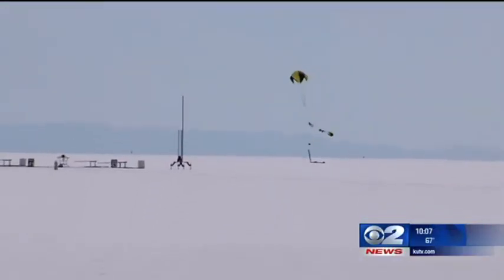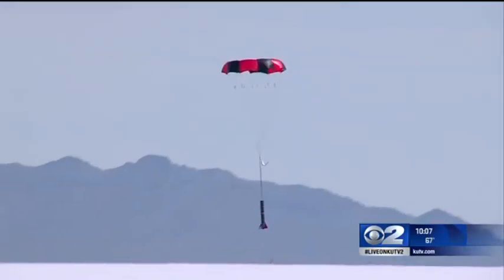Looks good. No main — oh, there it is. Yes! When it finally deploys, there's no other feeling. It's just an amazing feeling. So beautiful in the air.